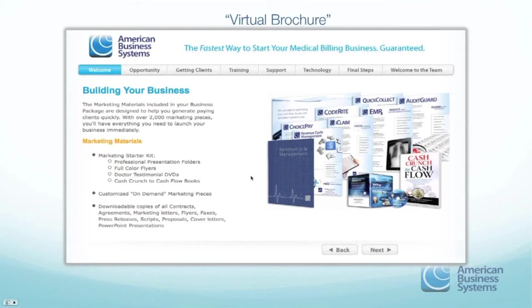We're located in the Dallas-Fort Worth area, specifically in Keller, Texas, just north of Fort Worth. As you're doing your due diligence, we encourage you to come visit us. Take down our address at 5751 Kroger Drive. Talk to one of your reps here at American Business Systems, and we'll be happy to arrange a time for you to come by, meet with us, see the system, and see our headquarters.